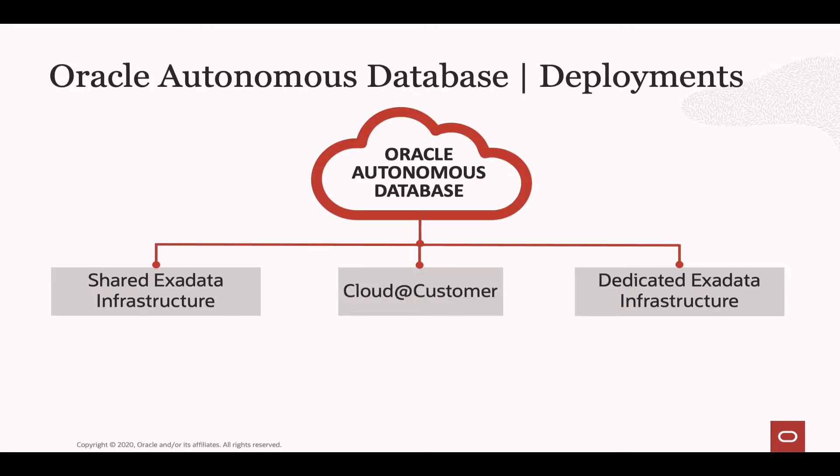When it comes to getting hold of the Autonomous Database, you can get it as part of our public cloud, whether on shared Exadata infrastructure or dedicated, or as Cloud at Customer, where you'll get the Oracle Autonomous Database on Exadata infrastructure inside your own data center — fully managed by Oracle as if it was in the public cloud, but safe in the knowledge that your data is never leaving your data center.